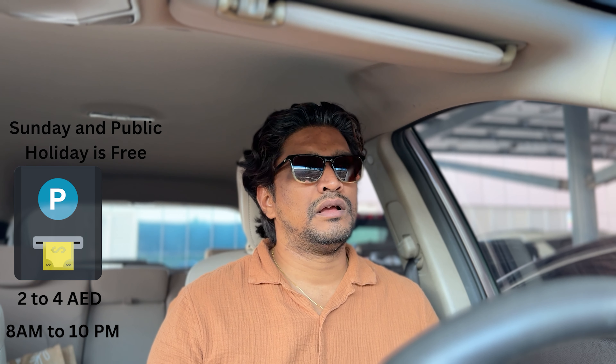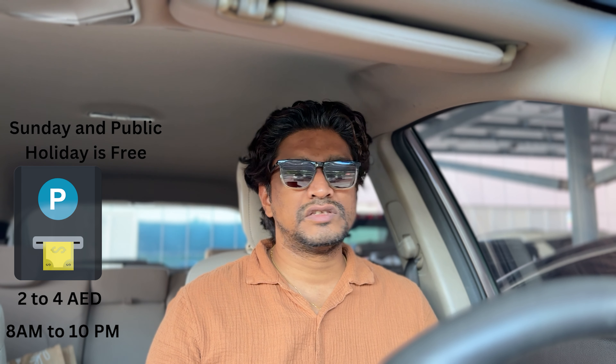Those were the five options available in Dubai for paying your parking. Regarding pricing, it can vary by area — either 2 dirhams per hour or 4 dirhams per hour depending on the location. Parking hours are from 8 AM to 10 PM. After 10 PM, parking is free. Parking is also free on public holidays and Sundays.